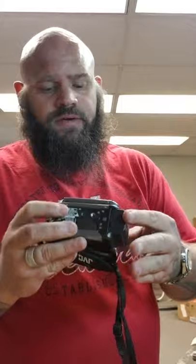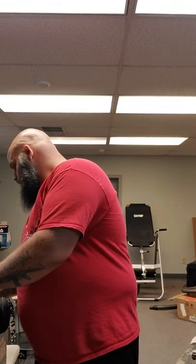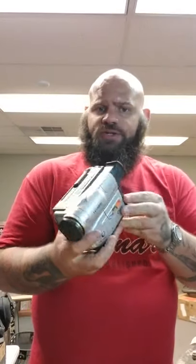Got a couple camcorders. It's a little JVC — it's probably worth 20 or 30 bucks. I don't have a charger for that one.